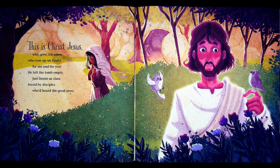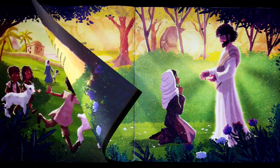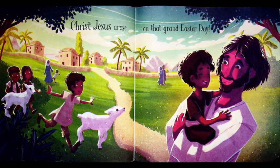This is Christ Jesus who gives life anew, who rose up on Easter for me and for you. He left the tomb empty — just linens as clues — found by disciples who heard the good news. Gone was the angel who sat by the tomb, but startled the man who fled with a zoom, leaving the bunny that munched on a bloom alone by the stone that was now rolled away, revealing the place where Jesus first lay before he arose on that grand Easter day. Look — it is Jesus and he's alive! Christ Jesus arose on that grand Easter day.